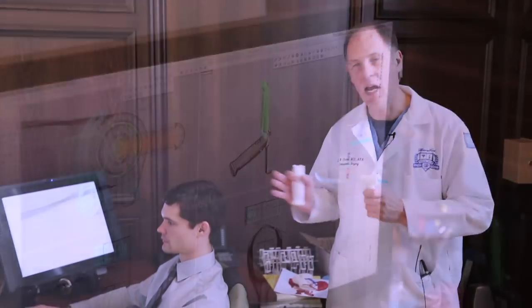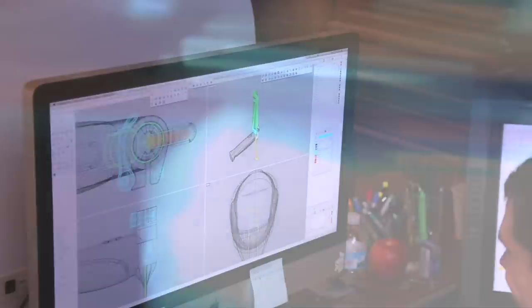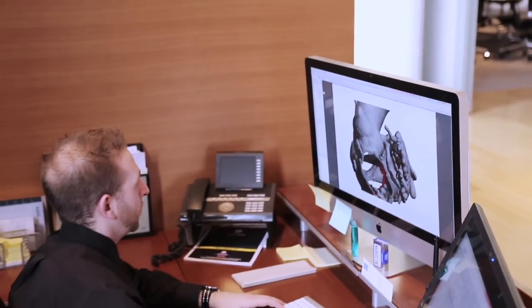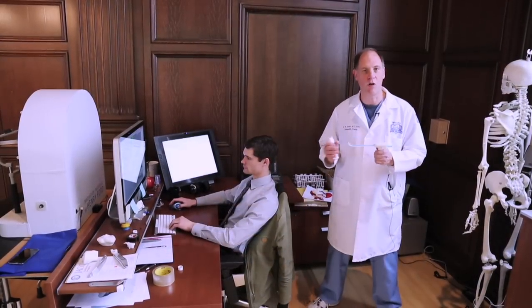Much of the work that went into that cardiac valve project was done here at the Innovation Institute by our designers. We have a team of designers able to use design software, 3D printing, and other tools to help you take your idea and transform it from a napkin drawing to a real project. Here's a great example of a project that happened just that way.